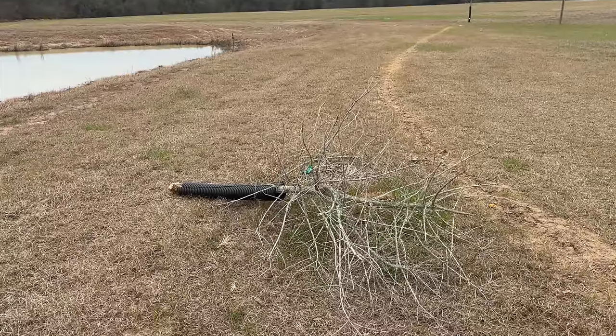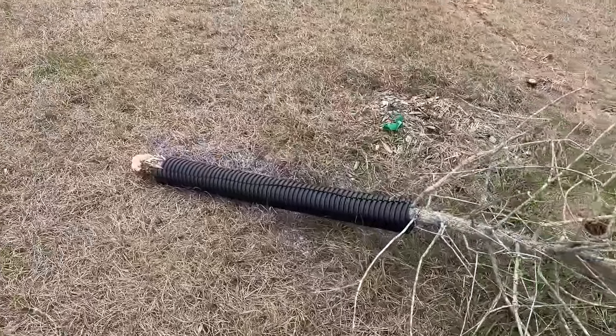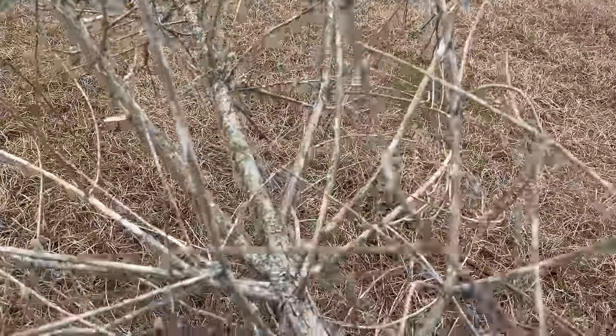Something killed one of our cypress trees we planted last year — either the rutting bucks or the winter storm. There's only one thing to do: turn it into fish structure.